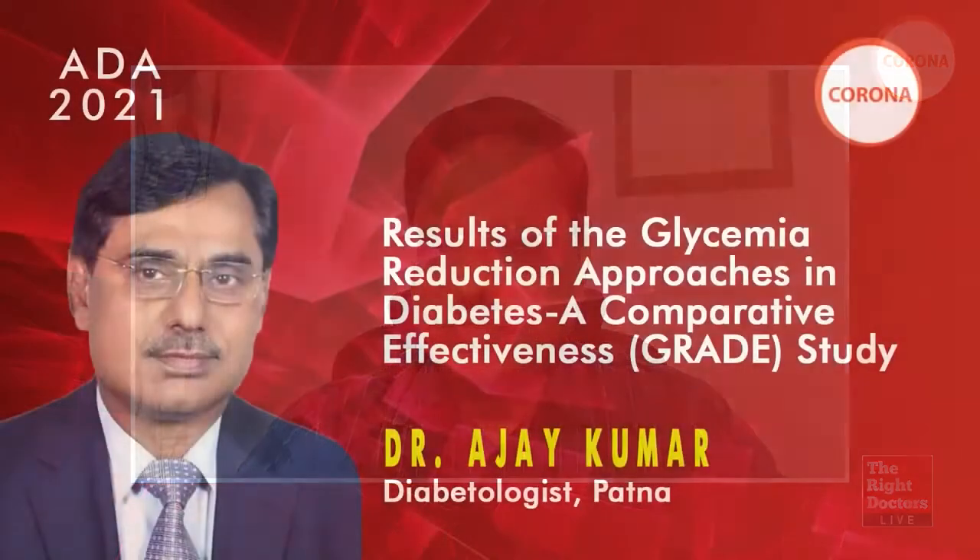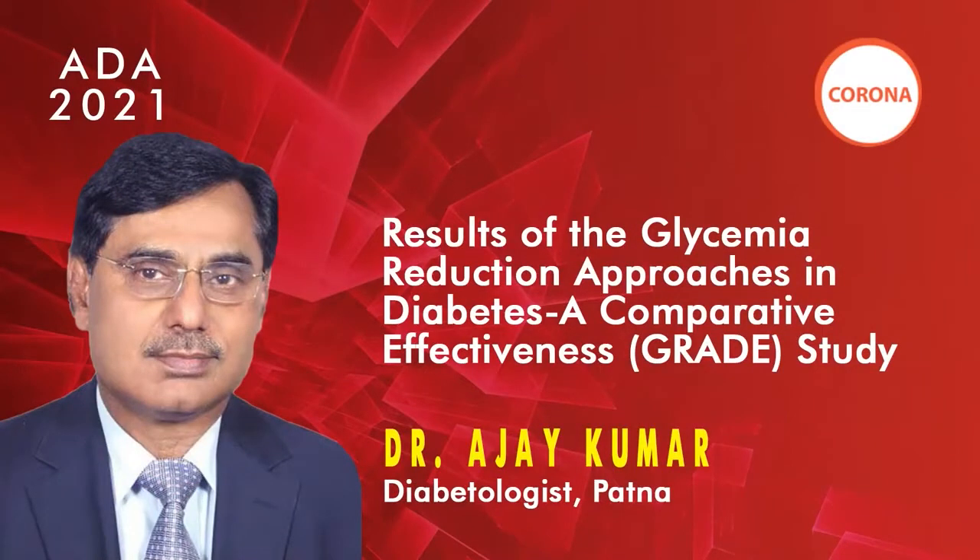This presentation is by Dr. Ajay Kumar, and he will be discussing the results of a large-scale, long-term study — the GRADE study. GRADE stands for Glycemia Reduction Approaches in Diabetes: A Comparative Effectiveness study. It compared four drugs and yielded some very interesting data.